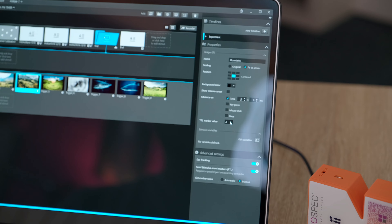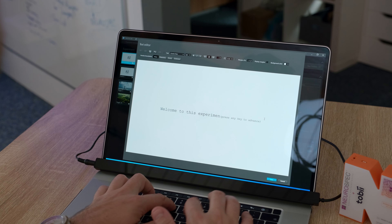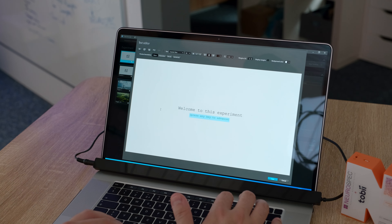ProLab is Tobii's comprehensive solution that works with Tobii's wide range of eye trackers. It is available in three variants: a full edition, an analyzer edition, and a screen-based edition. We have the full edition here with us today. So let's have a look.